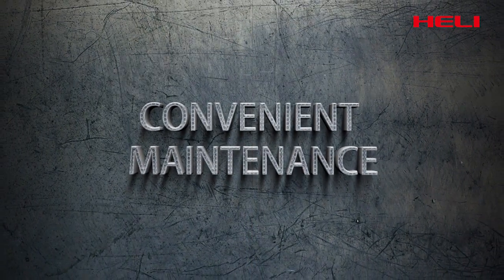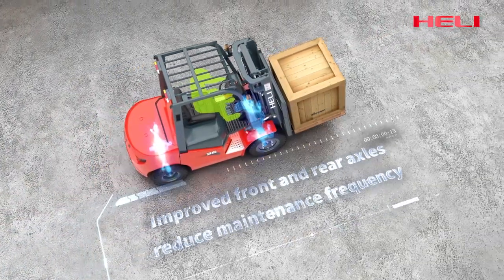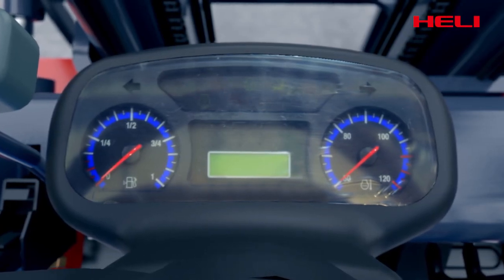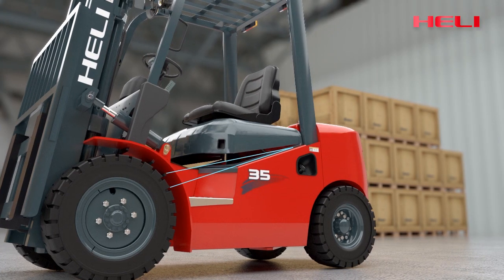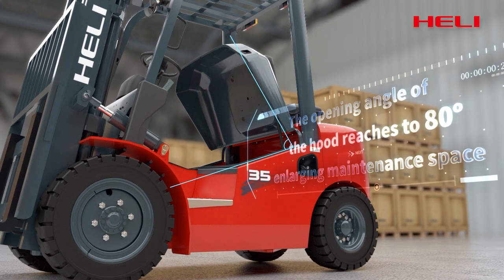Convenient maintenance. Improved front and rear axles reduce maintenance frequency. Backlight of instrument and fault code display facilitate maintenance. The opening angle of the hood reaches 80 degrees, enlarging maintenance space.